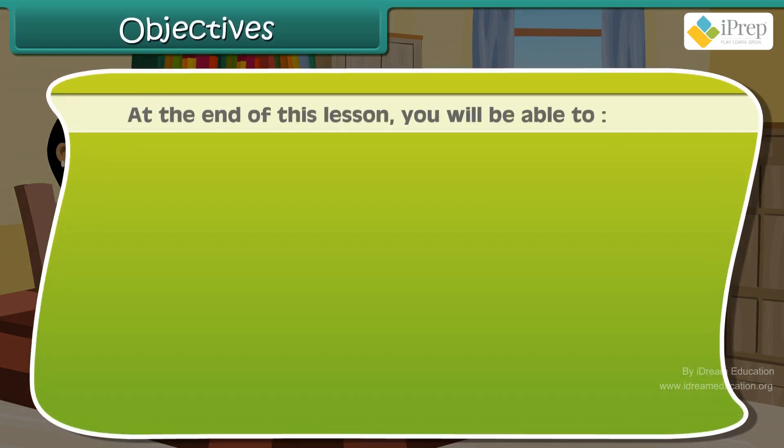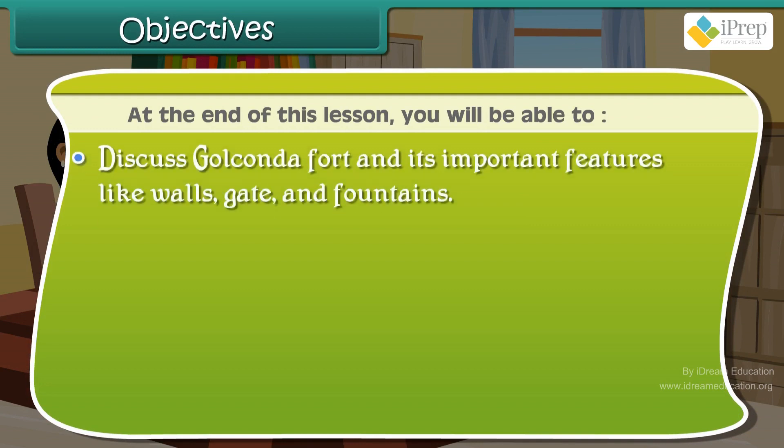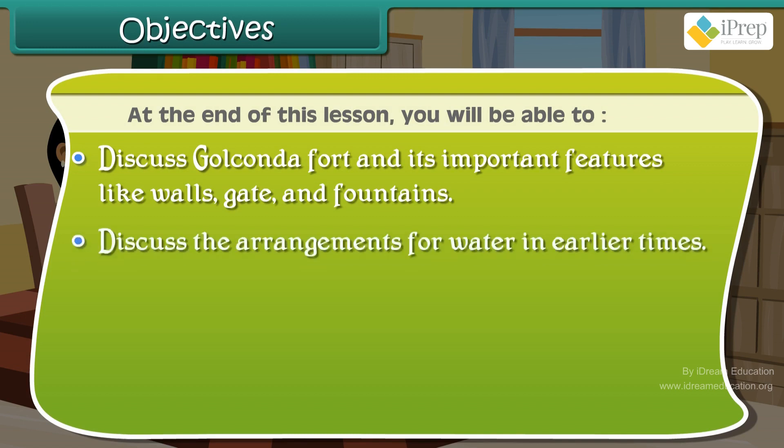At the end of this lesson, you will be able to discuss Golconda Fort and its important features like walls, gate and fountains. Discuss the arrangements for water in earlier times. Discuss items kept in the museum.